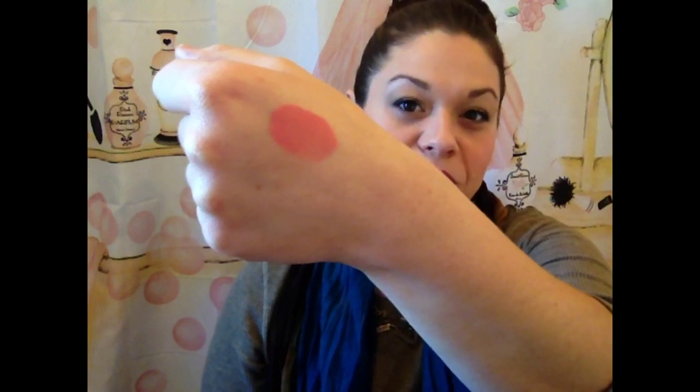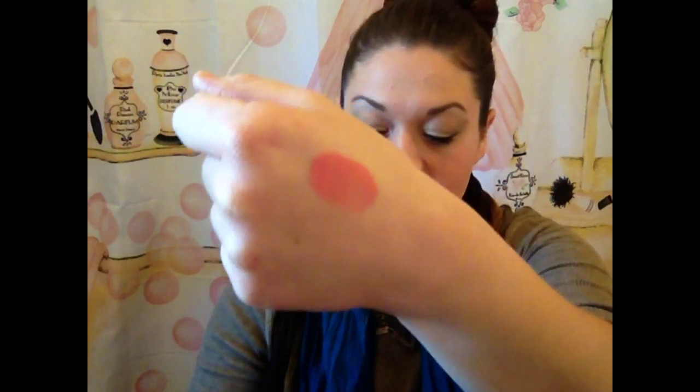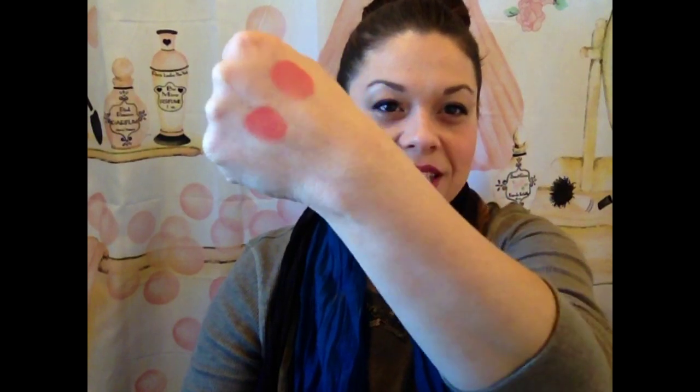These are the Makeup Forever HD Blushes and I really think they're worth it — I've almost purchased them before. Look how pigmented that is, and that's just a tiny bit. That's the Headliner I'm wearing today. Let me swatch Superstar next to it. Headliner is more of a coral color but still pink-based, and it is so pigmented. I really recommend both of these — there's so much pigmentation, it's gonna take you a long time to get through them.